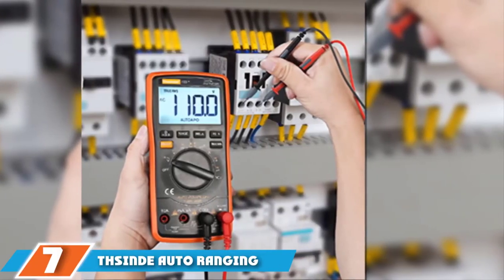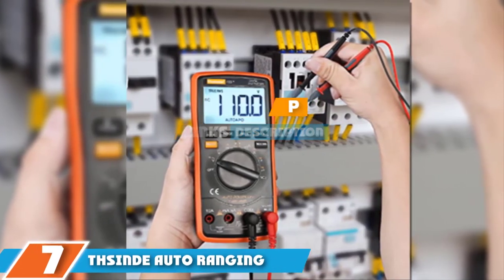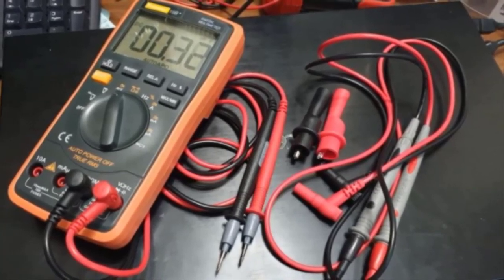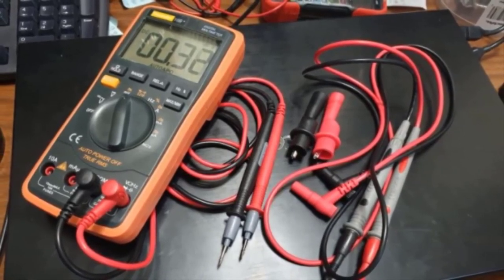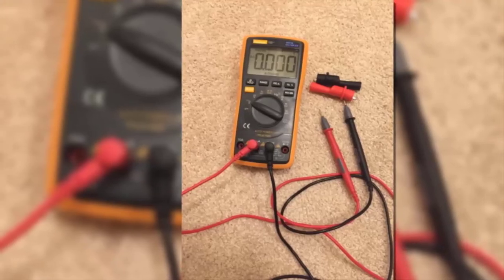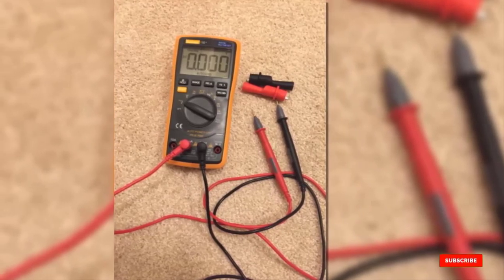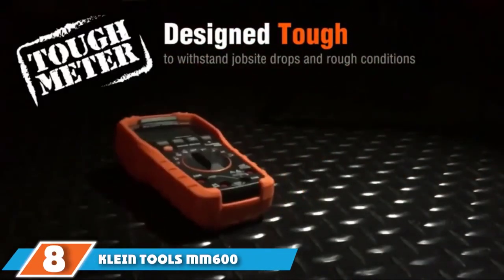At number seven, we have the Aneng Auto-Ranging Multimeter TRMS 6000. It offers affordable quality. While it's not the most robust multimeter on the market, it's nonetheless feature-rich and generally reliable. It measures everything from voltage, current, and resistance to diode, NCV, continuity, and more. In all, there are 10 tests you can perform, which should be more than enough for the average do-it-yourselfer. It's also small enough to fit on your tool belt. Check the link in the description below for more details.